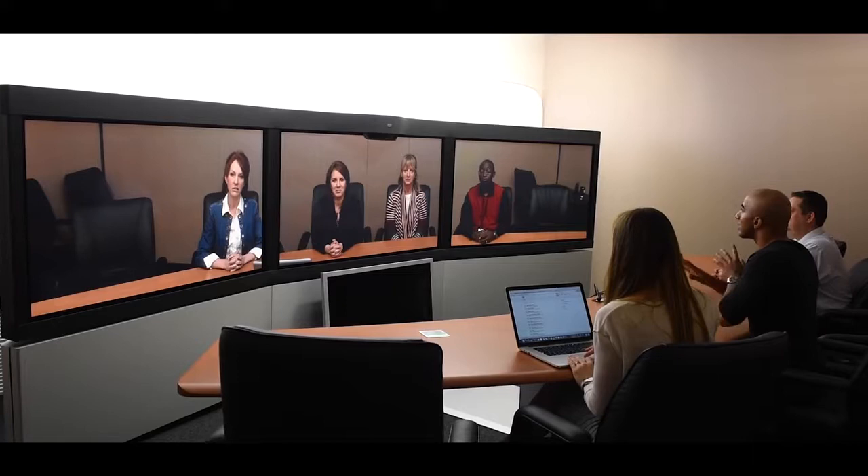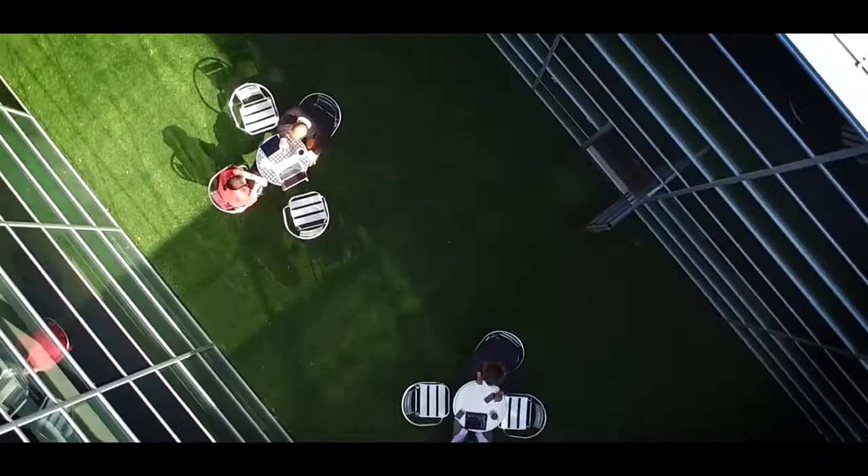Last but not least, don't forget to check out our state of the art telepresence, which connects us to our colleagues across the globe. We hope that this virtual tour has given you a glimpse of who we are. We are a bunch of talented people here who believe that this is a great place to work. So why not come and find out for yourself?